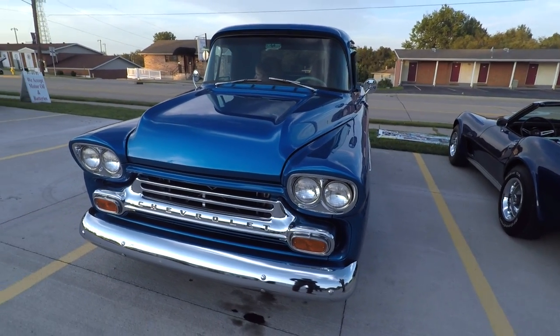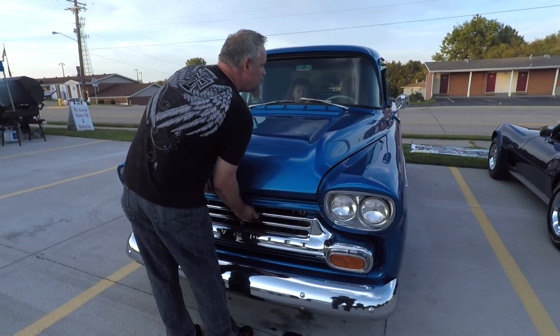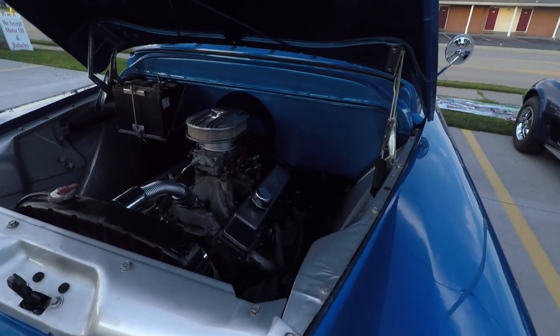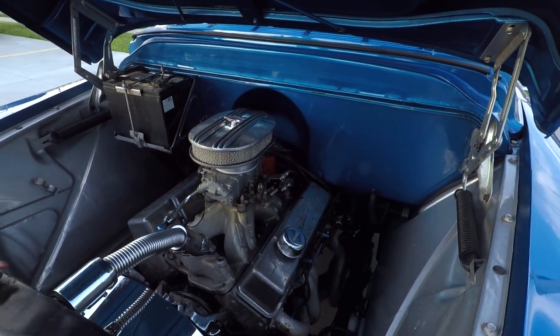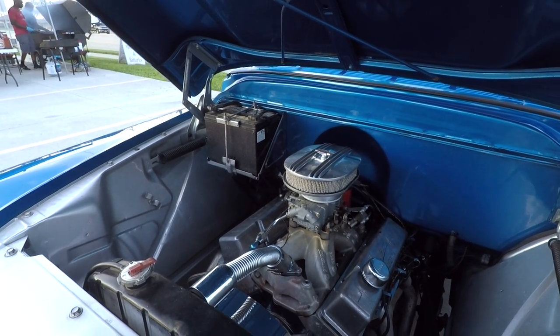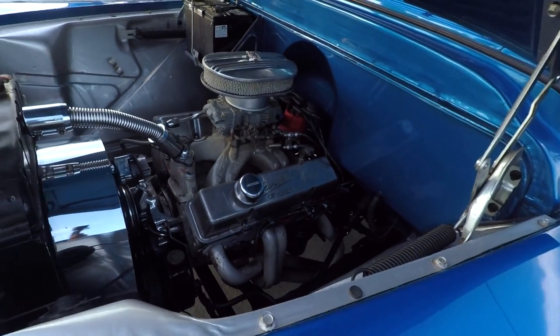Do you mind if I see the engine? It's kind of ugly right now — not working on it. It's alright, it's still a beautiful truck. It's dirty, isn't it? We're fixing leaks everywhere. I get it, but it looks like I finally fixed a water leak.